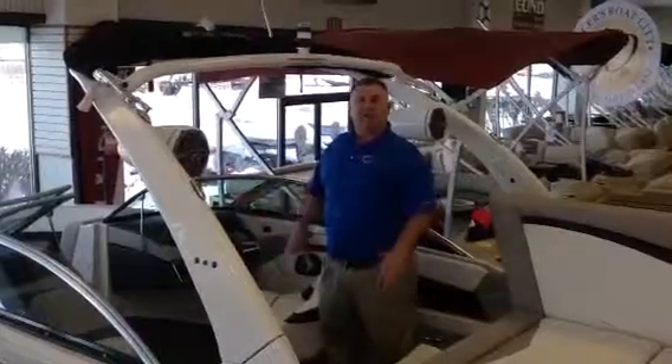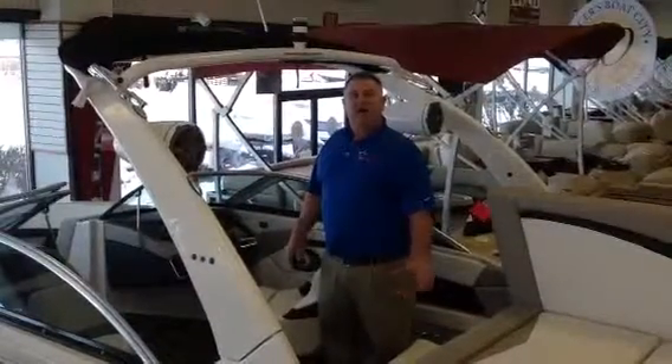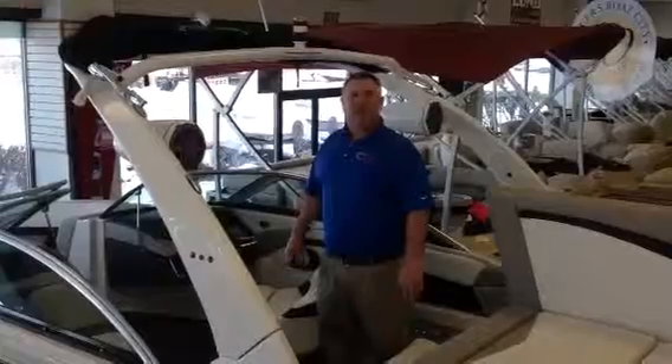Like us on Facebook. Check us out at Spicer's Boat City dot com. Don Weigard, Spicer's Boat City, the big outdoor superstore.